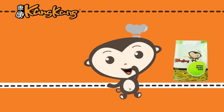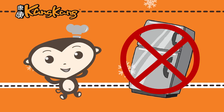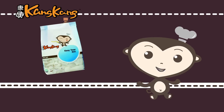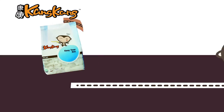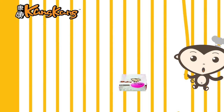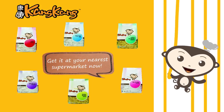And even without preservatives, Kong Kong Noodles can still last long on the shelves without refrigeration. Number three, they are pasteurized to eliminate potentially harmful microorganisms and bacteria that can cause foodborne illnesses. So hurry, start cooking with Kong Kong Noodles today and share good times together. Get it at your nearest supermarket now!